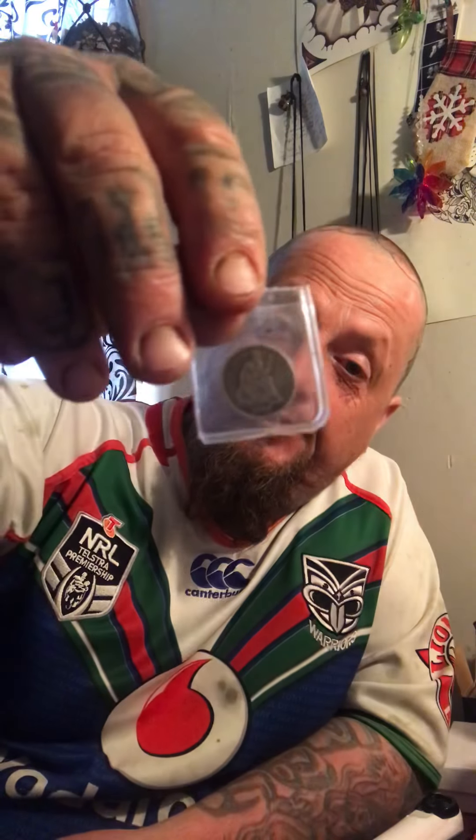I've got an 1877 Seated Liberty Dime in pretty good shape. There's a story behind that one - I was bidding on what I thought was an 1877 Indian Head cent and I thought I had the holy grail. Got it for really cheap, I was like oh my god. But they had the listing written down wrong and it was supposed to be for this one. Anyway, I was happy with what I paid for it.